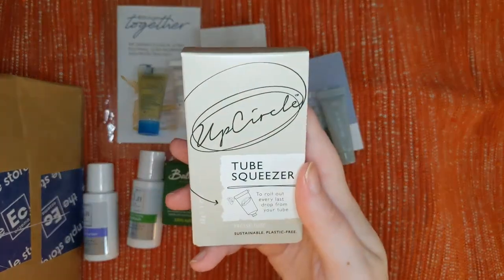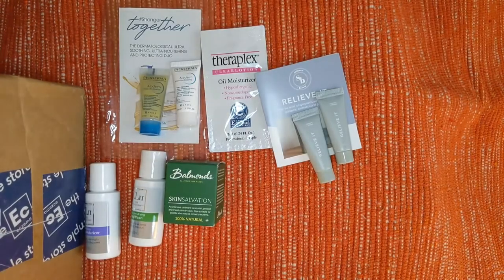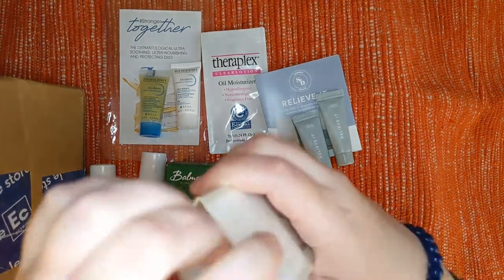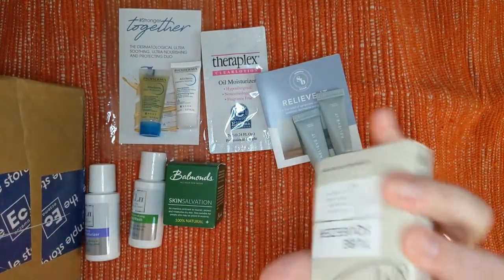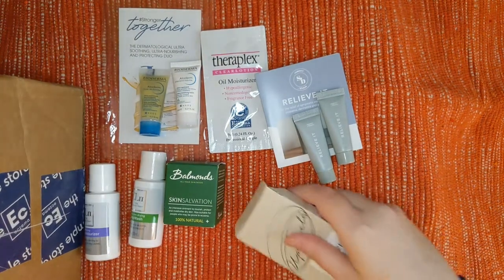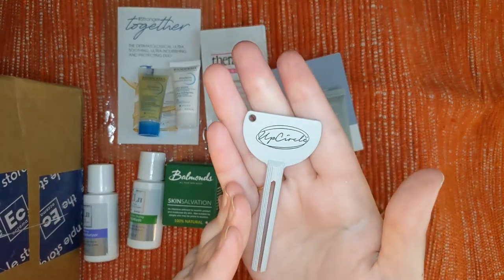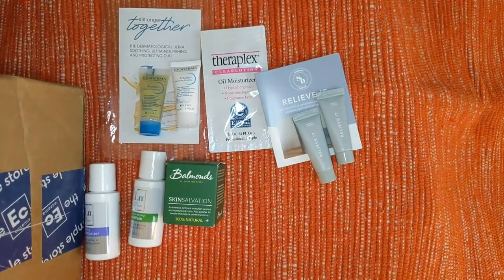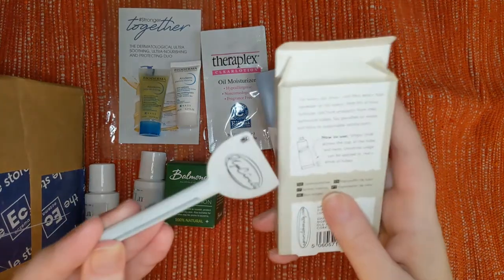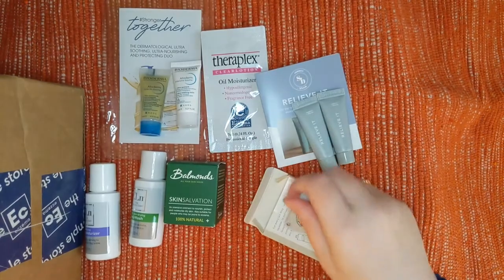Next we have a product from the brand Up Circle — I believe that's from the UK. It's sustainable and plastic-free, which makes it even better. What came out is actually a tube squeezer tool — it's what you put on a tube to squeeze out every last drop. You could use it on any tube you have. This is a really cool, nifty invention. It's like squeezing out every last bit of toothpaste. That's a fantastic idea.